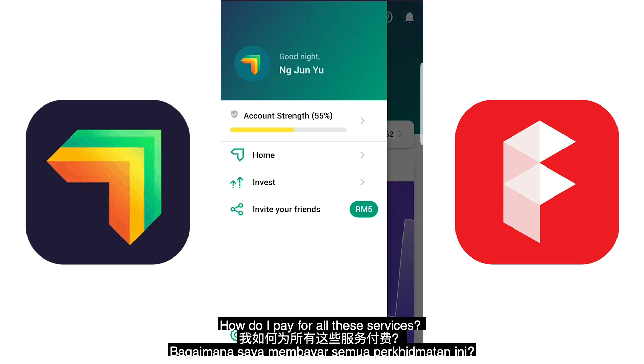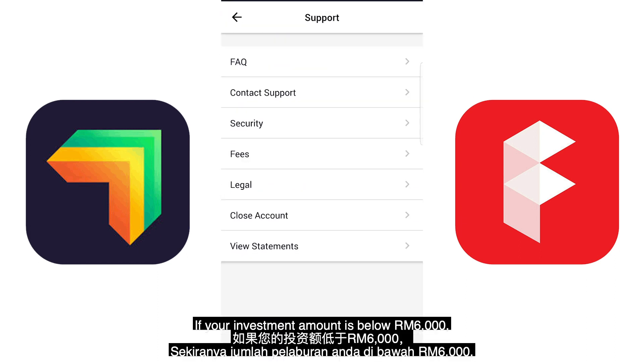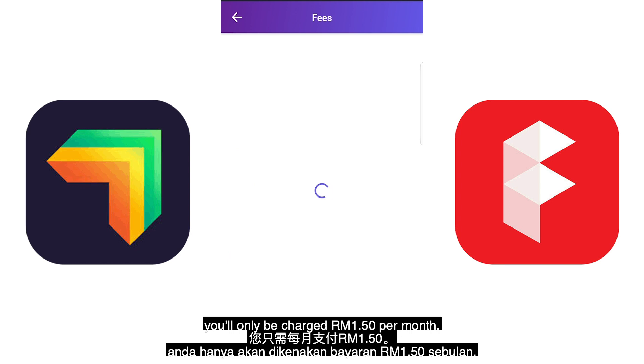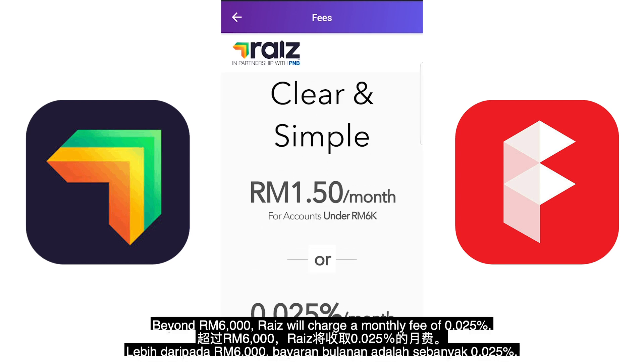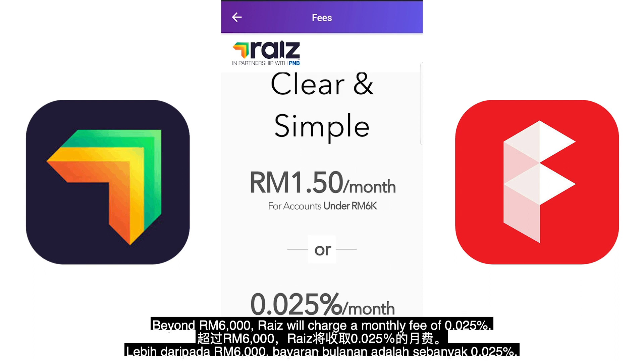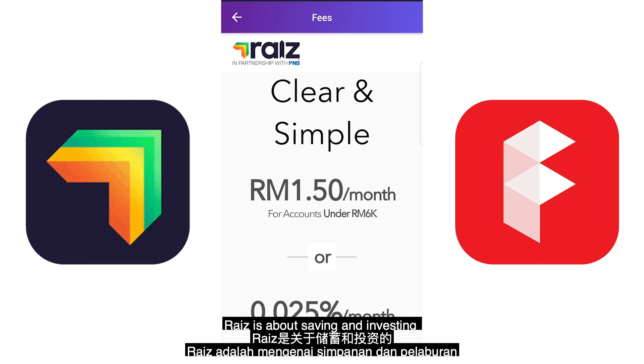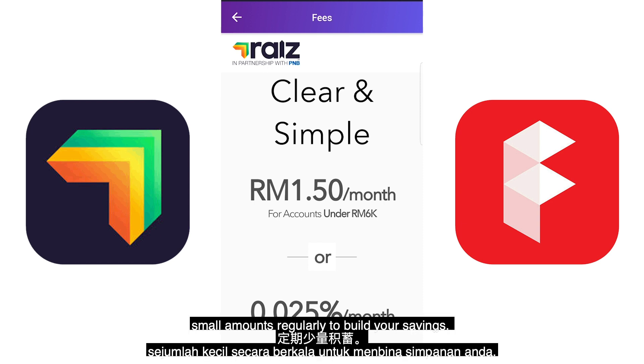How do you pay for all these services? If your investment amount is below 6,000 ringgit, you'll only be charged 1.50 ringgit per month. Beyond 6,000 ringgit, RAISE will charge a monthly fee of 0.025%.